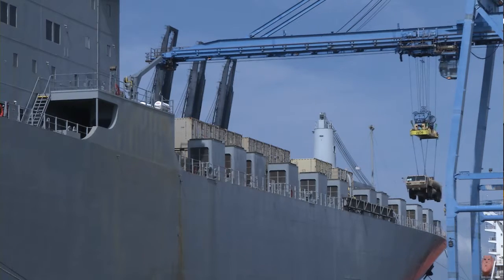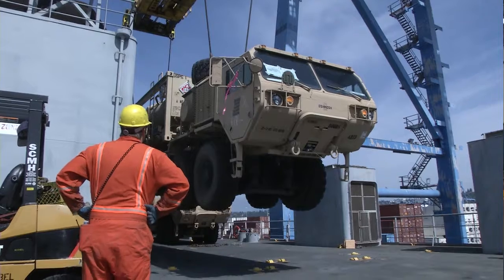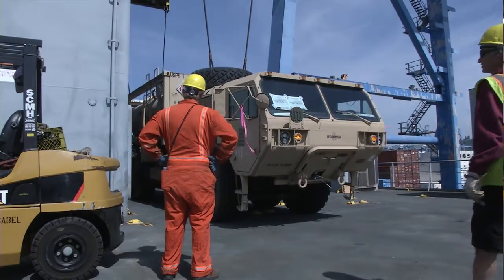With so much riding on the unit's ability to rapidly deploy, operations like this one help them set benchmarks to improve and succeed. I think it's a great exercise — it actually puts our capabilities to the test. And as long as we're capturing those challenges that we have, we can always improve.